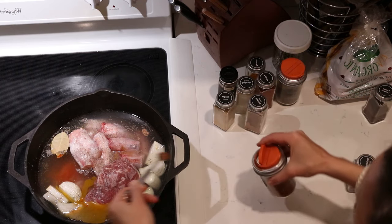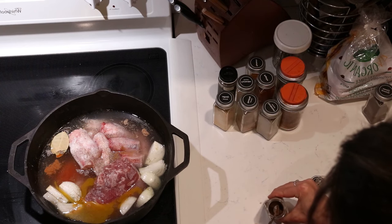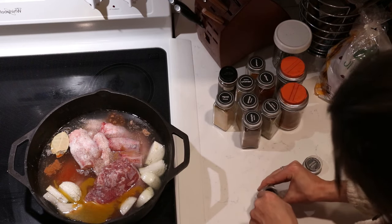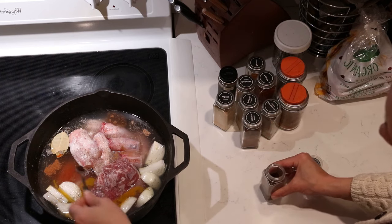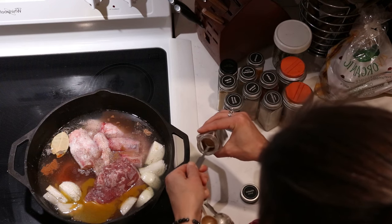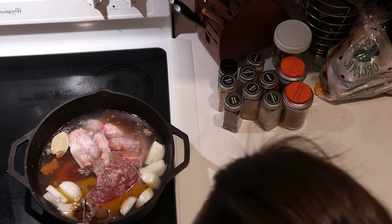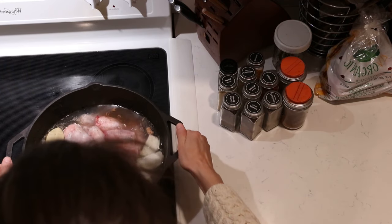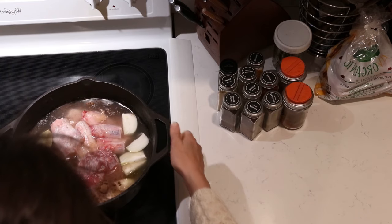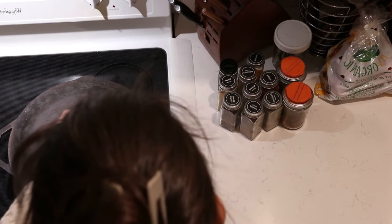For the Moroccan spice blend, since I didn't have a pre-made blend, I looked up what goes into one. I did a little less than a quarter teaspoon each of ground cumin, ground coriander, turmeric, and paprika, and then even smaller amounts of nutmeg, cinnamon, cardamom, allspice, cayenne, and the tiniest bit of ground cloves. I felt like I had half my spice drawer out on the counter, but it turned out really good. It was a little tedious with all those different spices and some unusual ingredients like chickpeas and dried fruit, but it was really fun to try and turned out delicious.